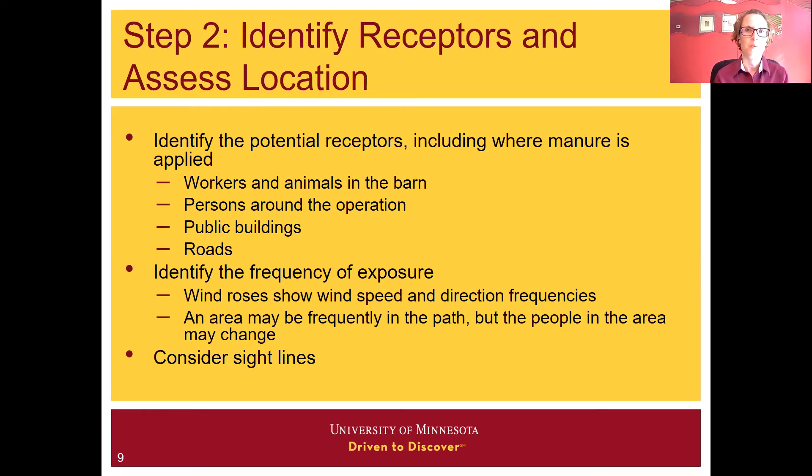A wind rose might show that an area is frequently in the path, but the people in the area may change. When we talk about air quality, we also need to keep in mind that some people smell with their eyes, and sight lines are very important. Even though we're not seeing air quality with our eyes, our vision and perceptions of manure management do play into air quality and air quality mitigation.